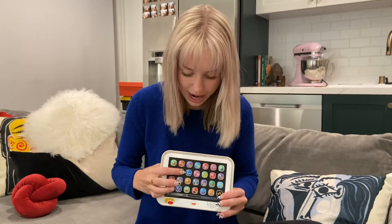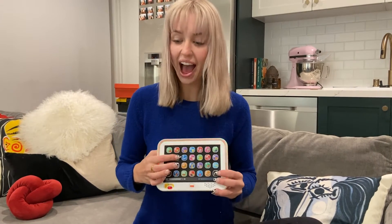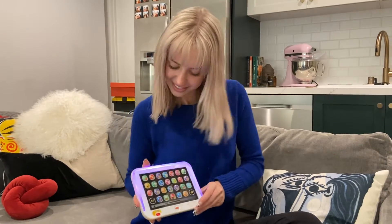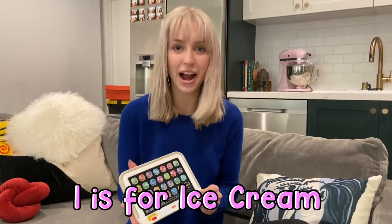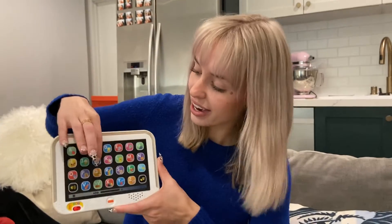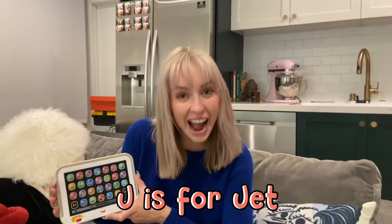I is for? Ice cream! It's beautiful! I is for ice cream. Mmm, my favorite flavor of ice cream is strawberry. What's yours? J is for... Jet. Jet, that's right.